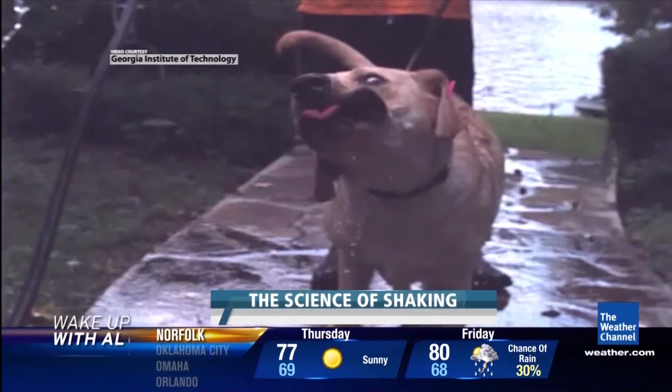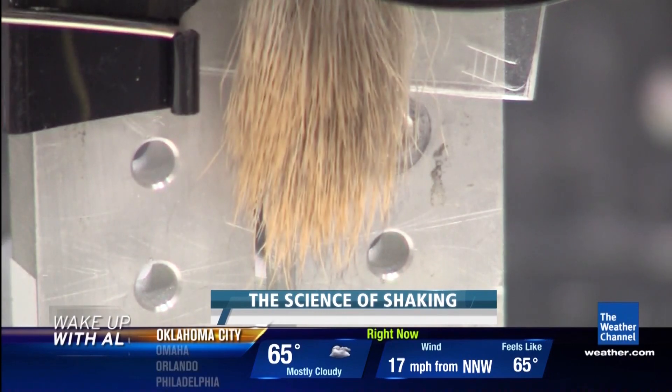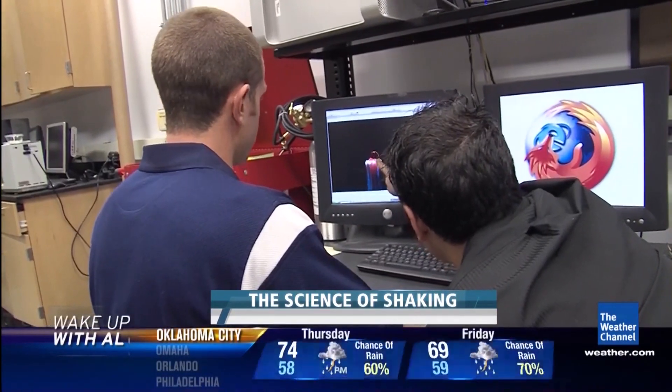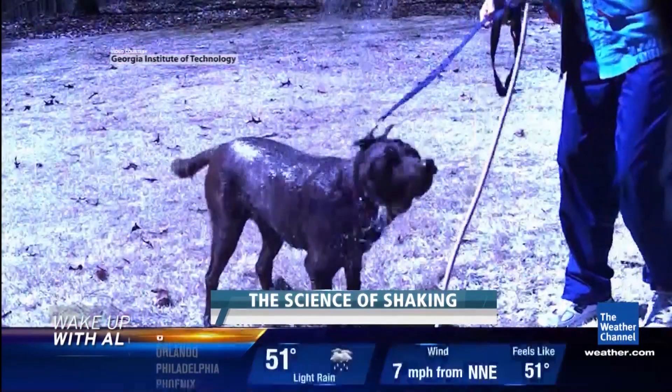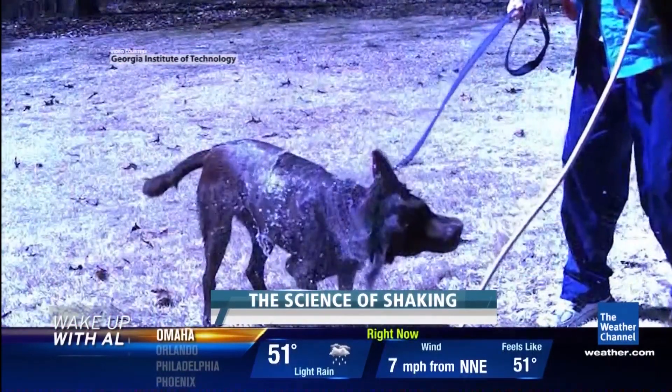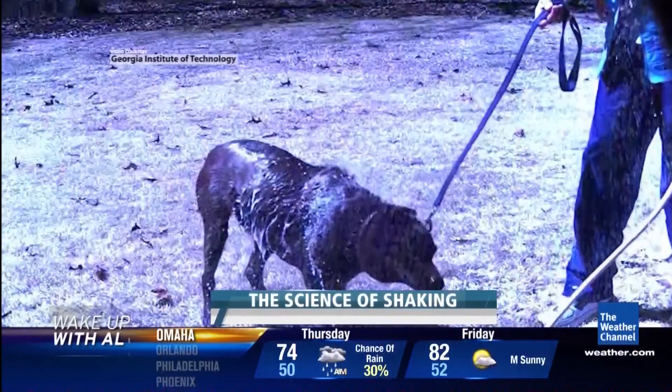Andrew's camera takes 1,000 frames per second. We're looking at a few strands of animal fur — and that is a water droplet with food coloring added to it. In a newly published study, Andrew's team has learned that dogs take less than a second to shake off 70% of their wetness.